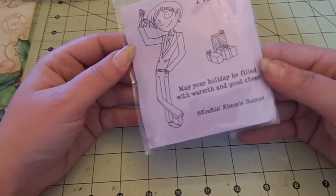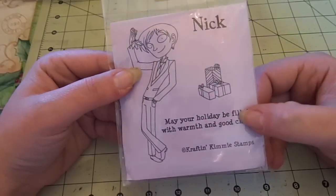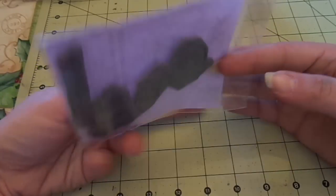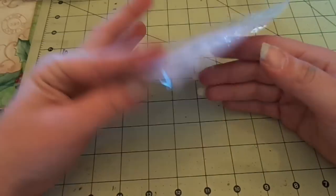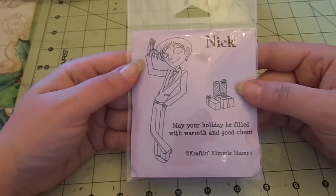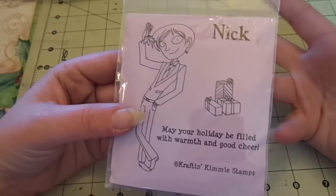I have this Craft and Kimmy stamp called Nick. You get him, the presents, and the sentiment. They normally don't come mounted, but I never used it and I did mount it and trim it, so it's already on the foam for you. This one is going to be $3.50 shipped, and it's never been used and already mounted.